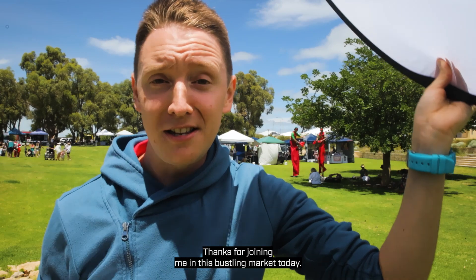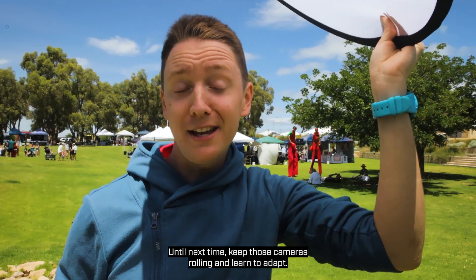Thanks for joining me in this bustling market today. Until next time, keep those cameras rolling and learn to adapt.